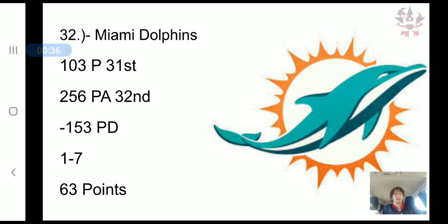The worst team, even though they won, is still the Miami Dolphins. They still have the second-to-worst scoring offense, only scoring 103 points, and they still have the worst scoring defense, allowing 256 points, with a negative 153 point differential. They have a 1-7 record and 63 combined points — you can't get much worse than that.